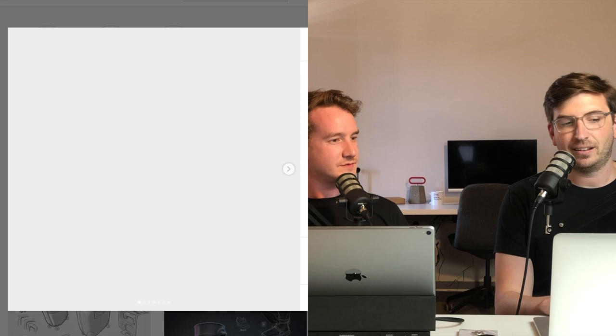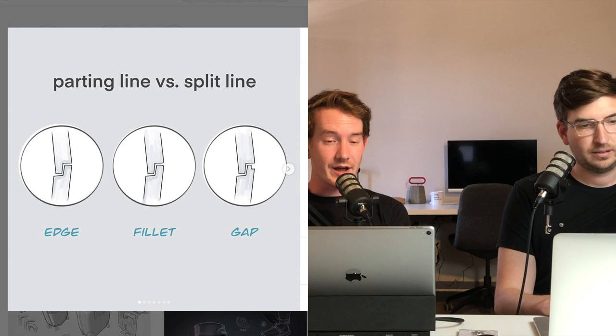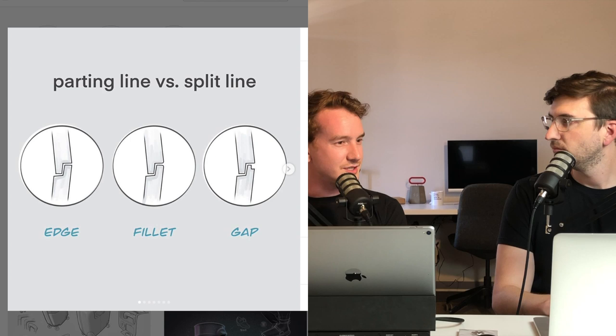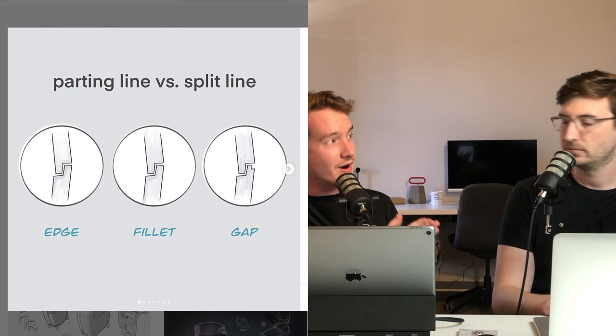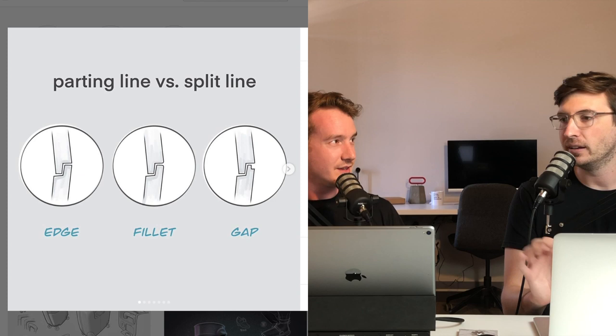The split line is where two shells — a top plastic piece and a bottom plastic piece — come together and create a gap. The parting line is different: each individual piece is formed by two mold halves coming from the top and bottom, and where those molds meet is the parting line. The parting line is much smaller — just a thin little edge on the plastic face.